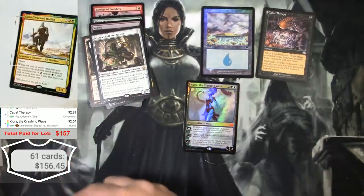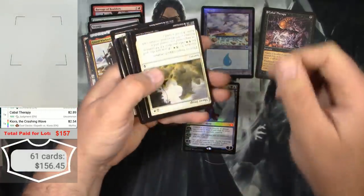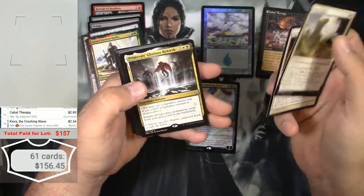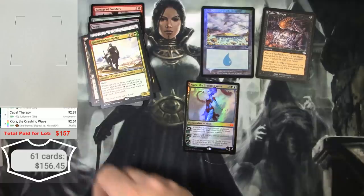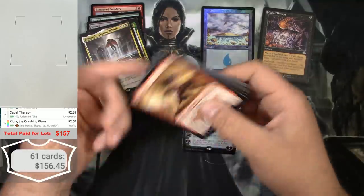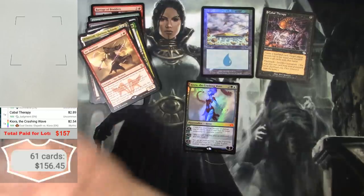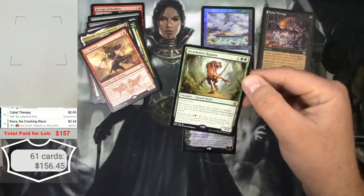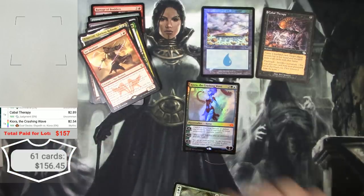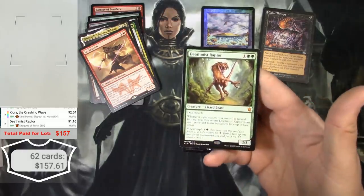A Grand Warlord Radha — 47 cents, not going to count. We really just need one 90 cent card to actually break even here. Can we do it? Primeval's Glorious Rebirth — no, that's not going to do it. An Ire Shaman, a Death Mist Raptor — it's a mythic, can that even be 90 cents? It is! Death Mist Raptor, $1.16. So we broke even... sort of.